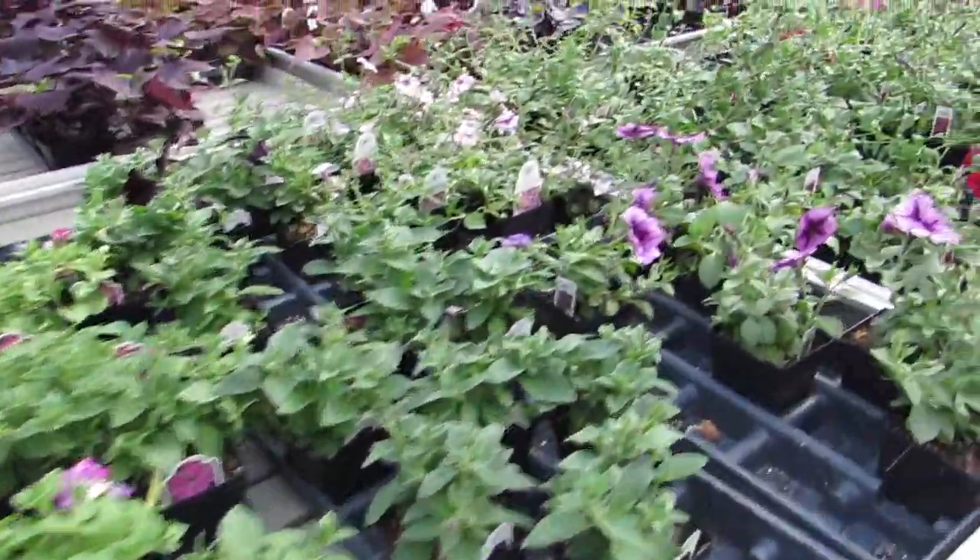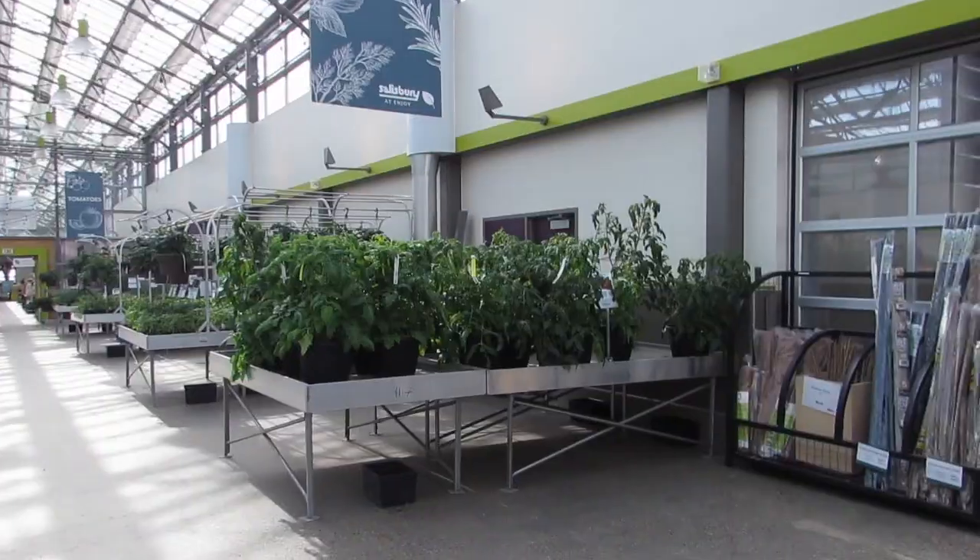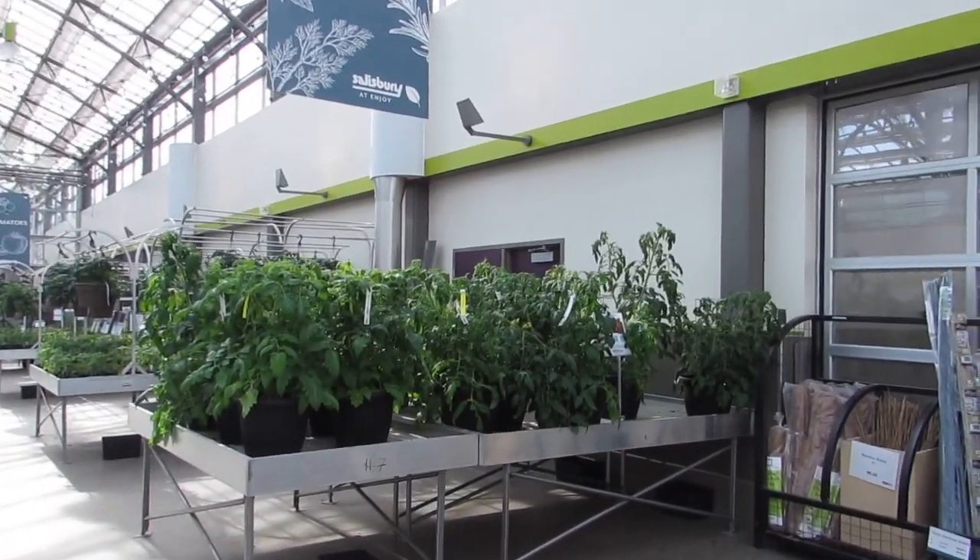And then to put like some neon foliage in it or something. Gorgeous. Those are like the size of my tomatoes just about at the end of the year.